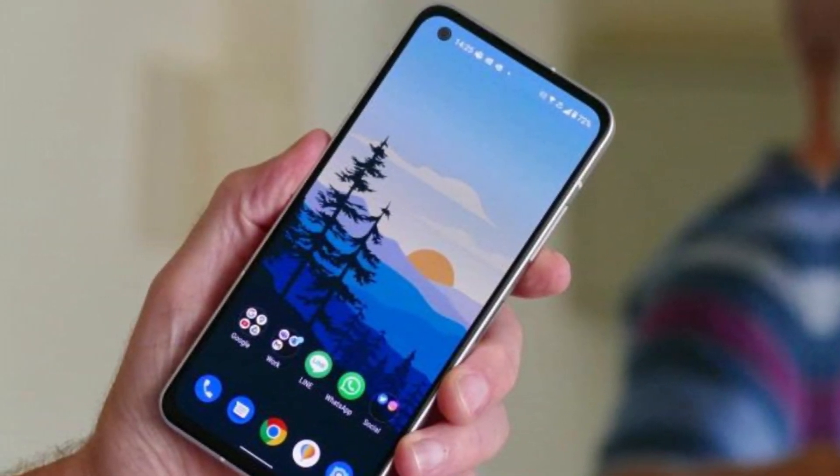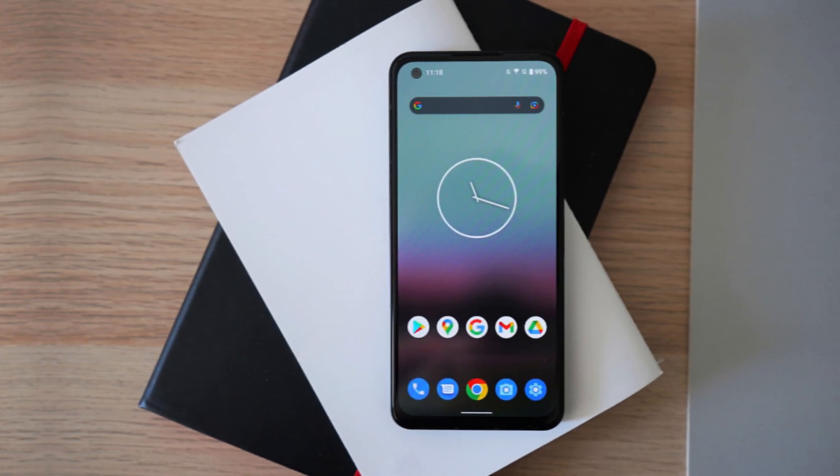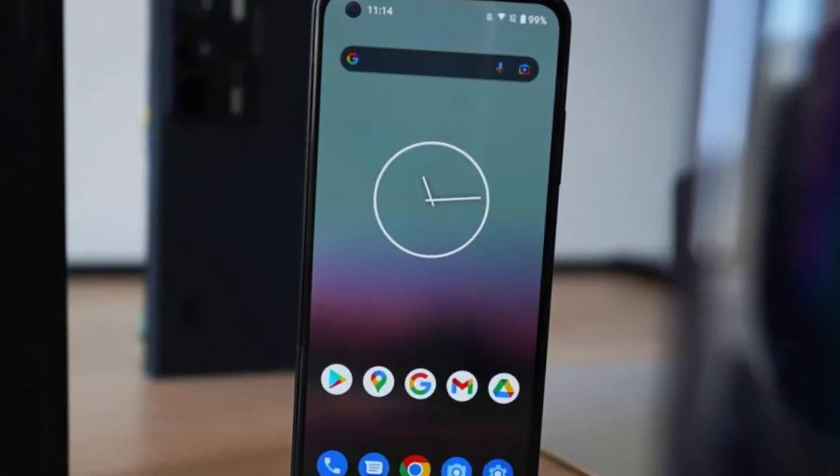One of the best things about the Asus Zenfone 9 is that it runs on stock Android 11. This means you get a clean and uncluttered user interface with no bloatware or unnecessary apps, and you're likely to get regular and timely software updates.